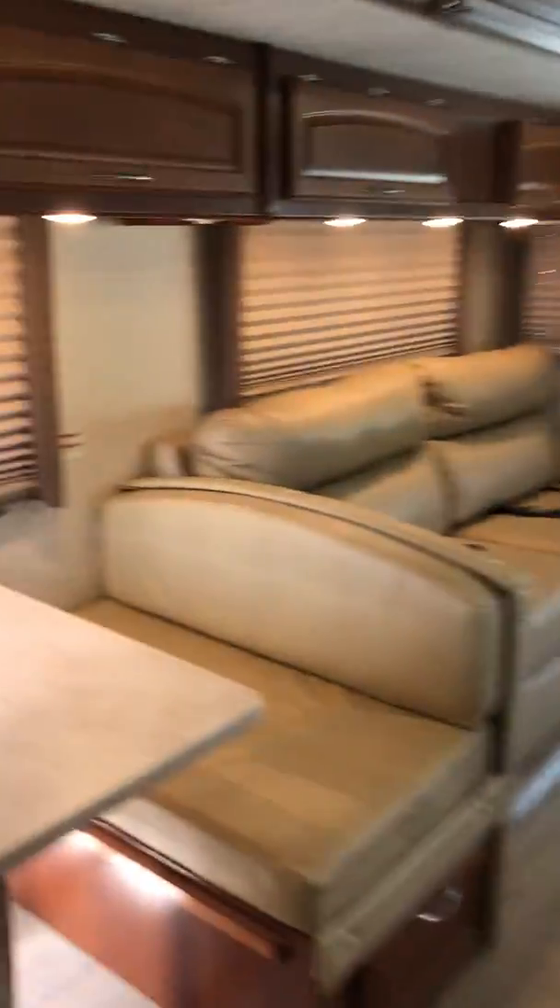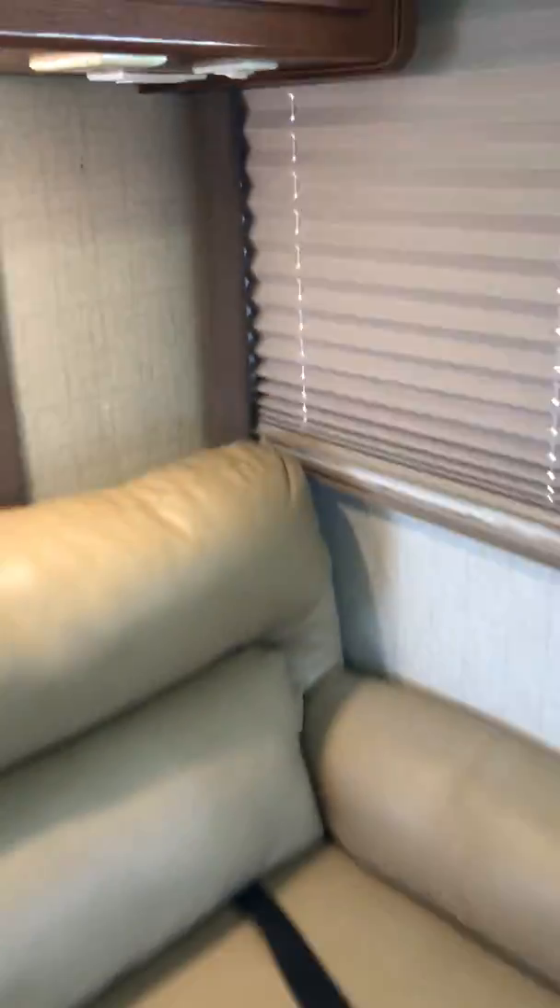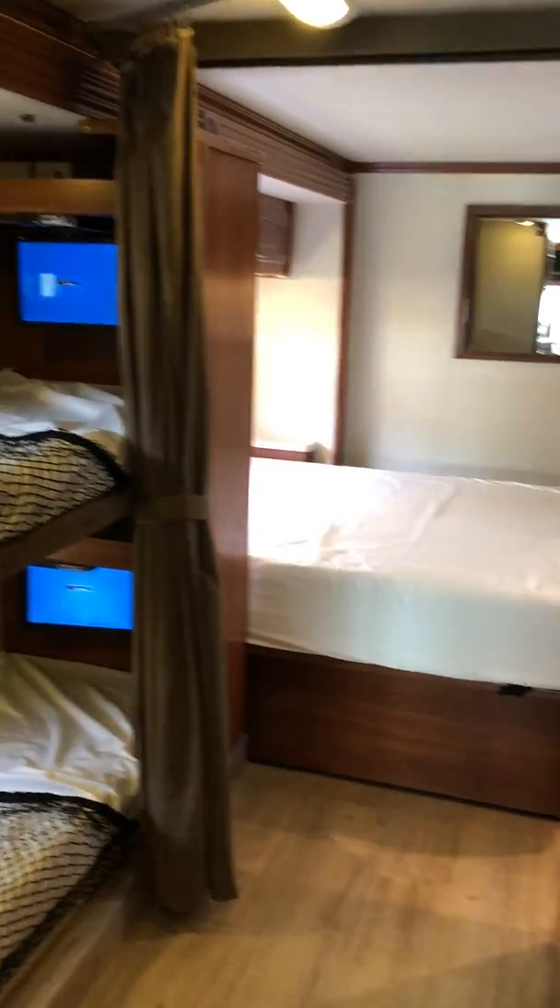I've added charging ports here and also on the front of the RV, just to help with charging everybody's devices nowadays. I've put one above the table and one in the corner for people sleeping there. That's the inside of our Fleetwood Terra — if I missed anything, just let me know.